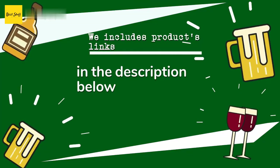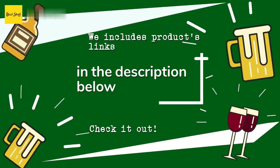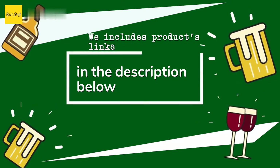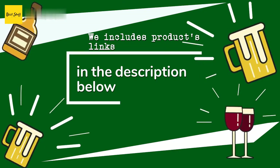Thanks for watching, and I hope you liked it! As always, all the links for the products will be in the description below. If you want to find the best prices and more information that we might not get a chance to mention in the video, be sure to check them out.